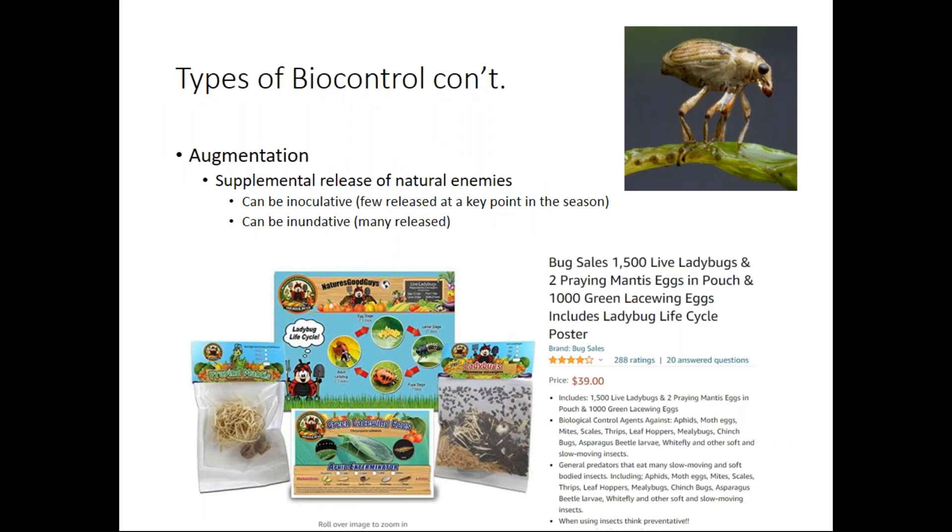There's also augmentative biocontrol. This is what I did with the milfoil weevils — we reared them as a native species in high numbers and released them back into the lake. They had pretty specific dietary restrictions and weren't going to eat other plants. You can buy ladybugs, praying mantises, and lacewings on Amazon, but I would not suggest doing that because these are not necessarily specialists. Most praying mantises we have around here are non-native, and they eat things like monarch butterflies and dragonflies — they're not specific to just your plant pests.